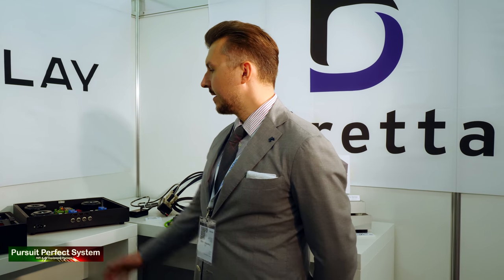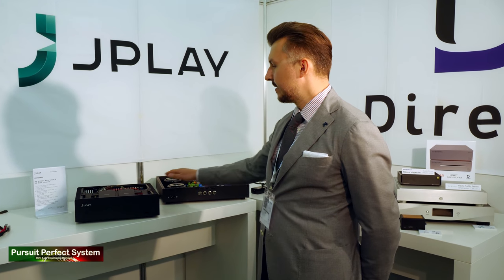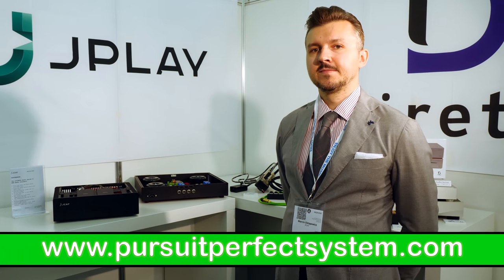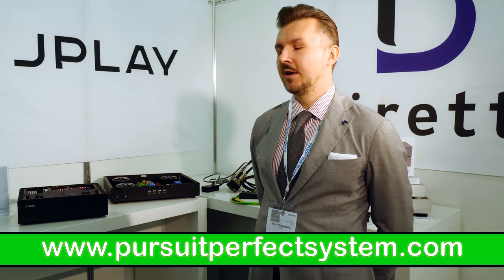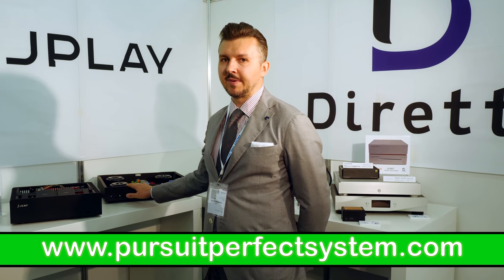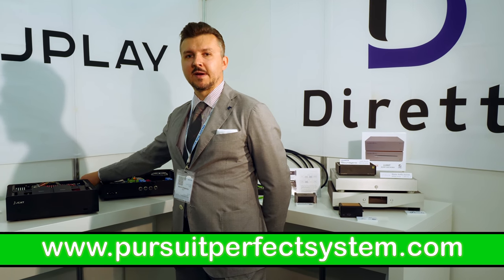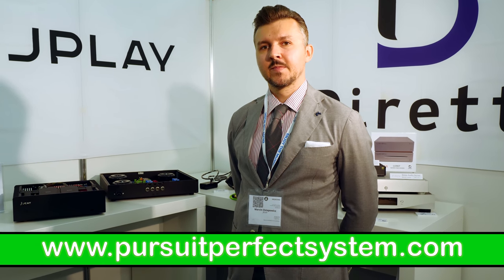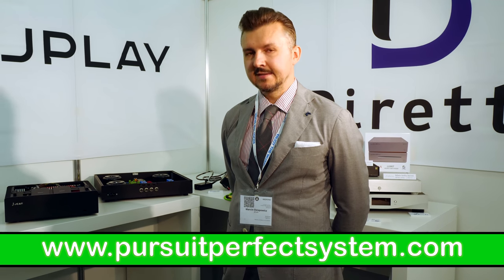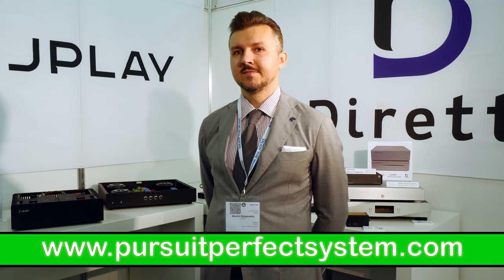As for availability, the music server will be available later this year — this one is the first unit. The price point would probably be around 10,000 euro retail, including the power supply and the cables for the power supply, and of course the JPLAY FEMTO software player. It will come fully installed with the operating system, and yes, it will be personally optimized.